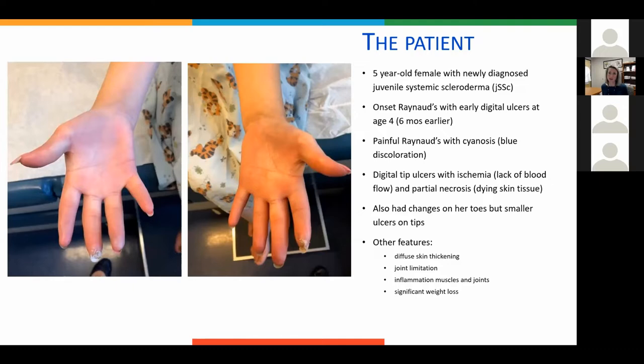This patient case: she was five years old when she came to medical attention and was diagnosed with juvenile systemic sclerosis. Her onset was a year prior at age four — very young — with Raynaud's and digital ulcers. She has dusky, slightly swollen fingers, some sclerodactyly, and very severe digital ulcers on her middle and second fingers — very painful and dusky. This is what we call ischemia: lack of blood flow to the fingertips, causing partial necrosis or dying of the finger tips. She also had similar but less severe changes on her toes.